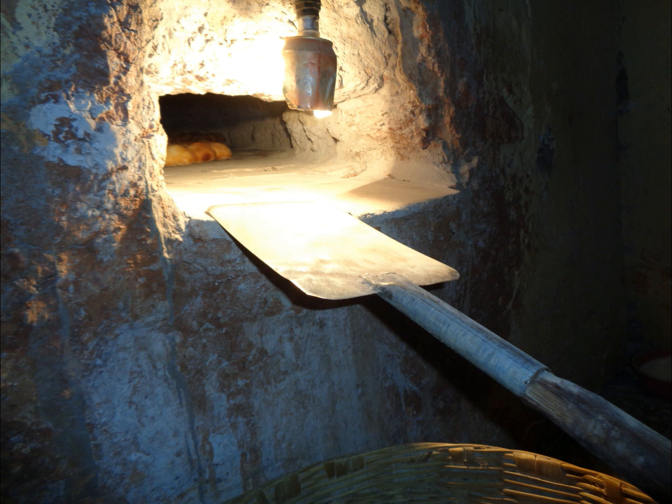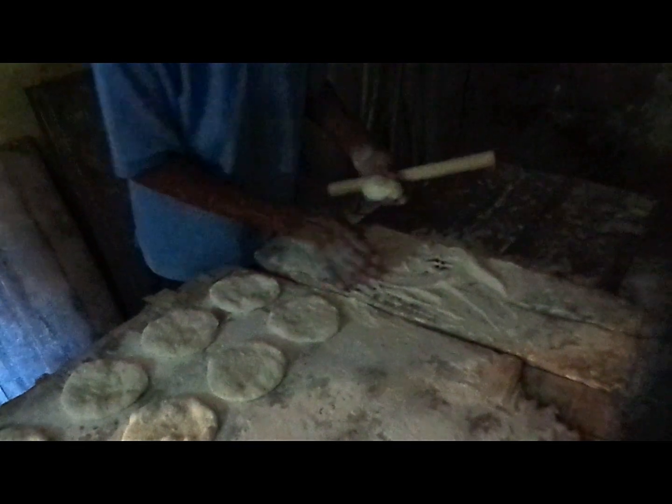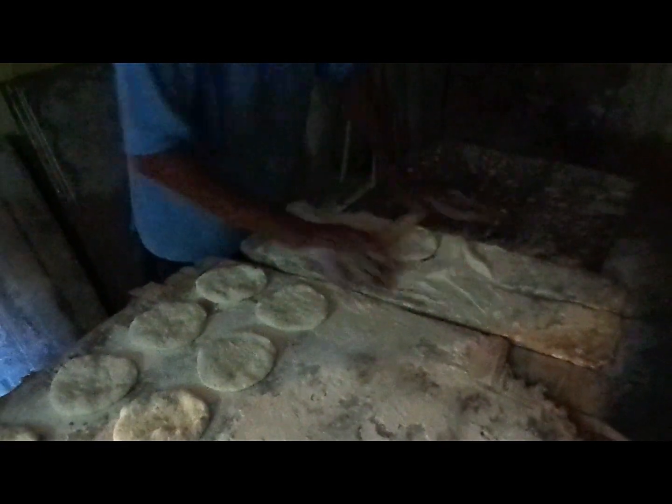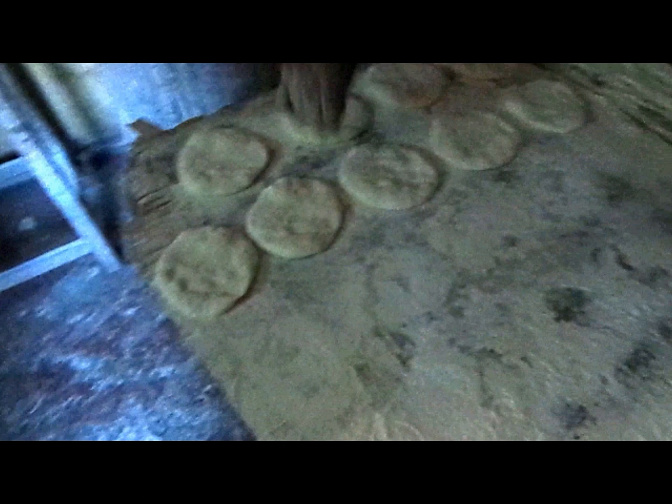The oven is now ready and at the right temperature for baking to commence. There is a lamp that hangs over the mouth of the oven, which faces the interior. While the oven was being prepared, the poderes have been busy preparing a variety of golden breads like poi, undo, and pao.